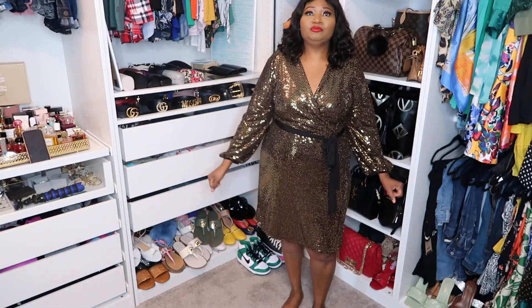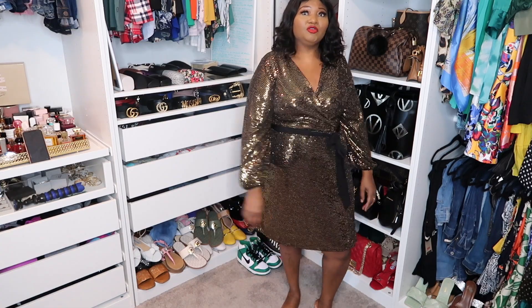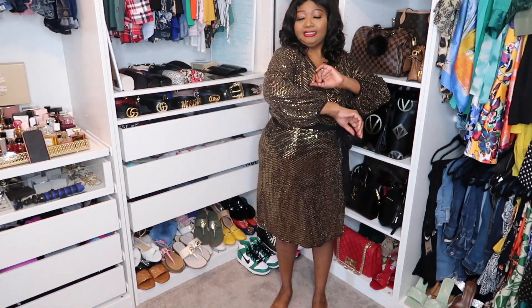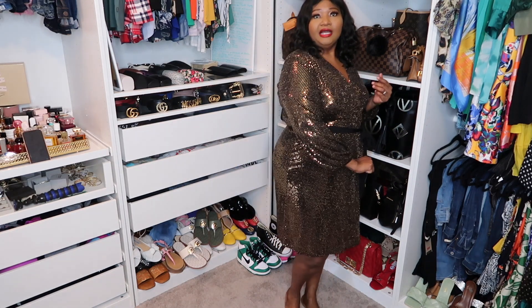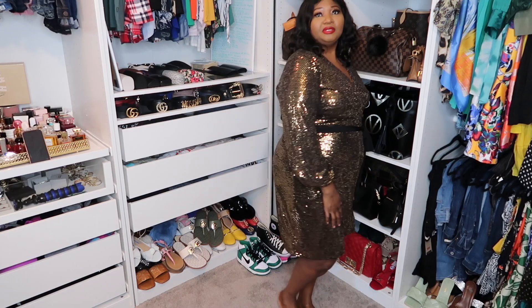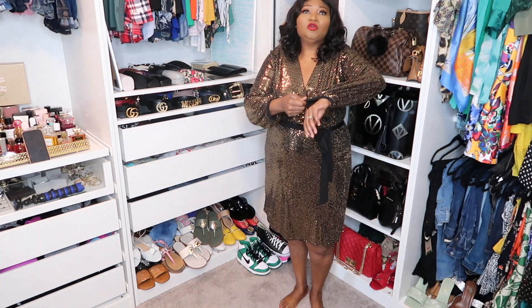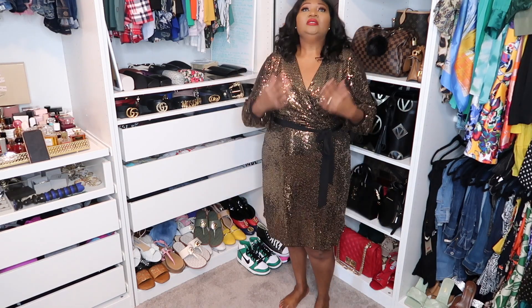Outfit number two is another dress from Ross - I picked it up the other day in size 14. I thought it would be a nice New Year's Eve outfit. It's in black and gold, shining and glittering. You can pair it with nice black or gold sandals and a little gold or black purse. I like that it's got long sleeves to keep you warm, and the length is nice too. I love it - it feels so comfortable.